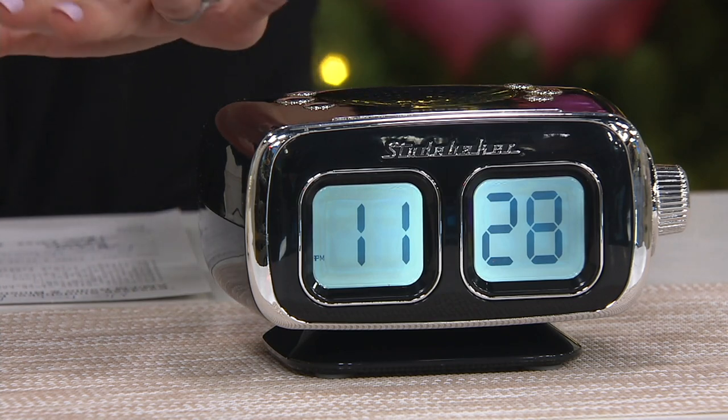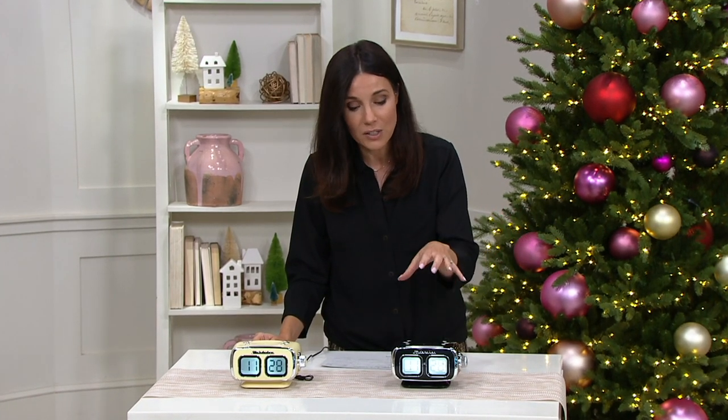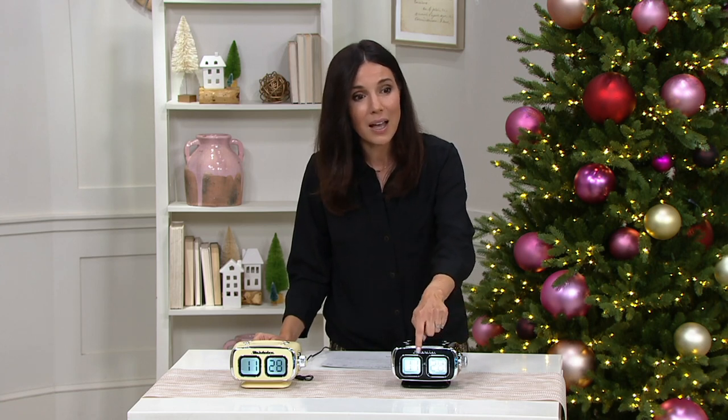It also has all the modern technology that we now demand for an alarm clock. A lot of people are using their phones as their alarm clock, but this is so much better because it does more, the speaker's better, and you can see the time from across the room.